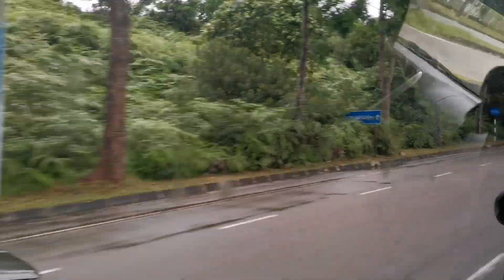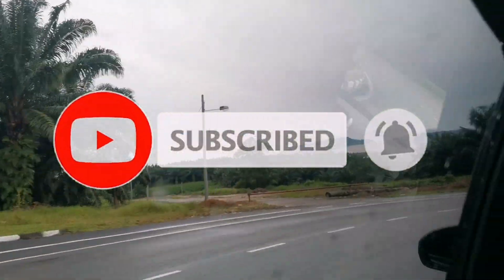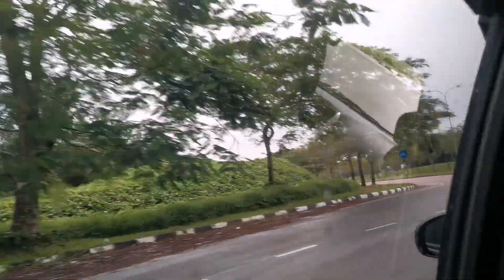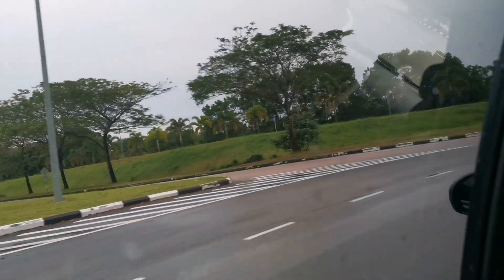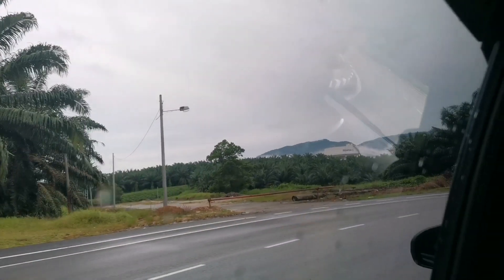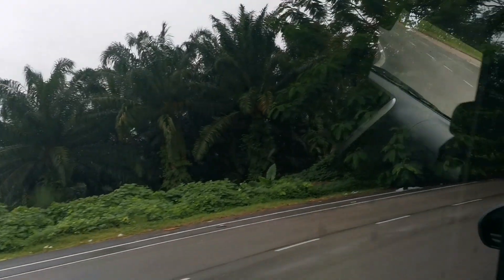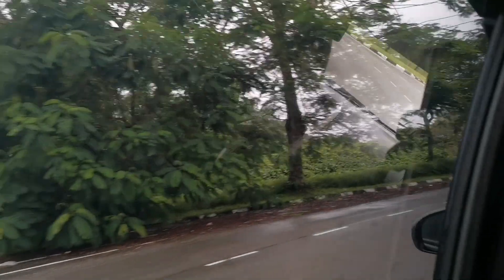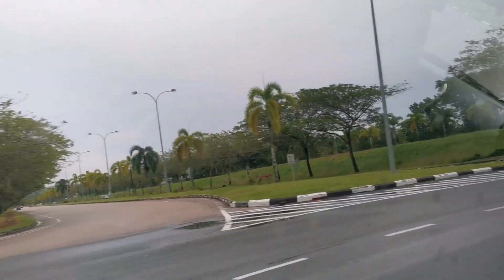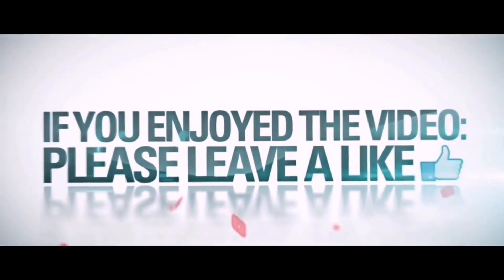Please stay with me and subscribe to my channel, like my channel, and if you want, share my channel. Now I am on the way home. Thank you so much for watching my video. See you next time.